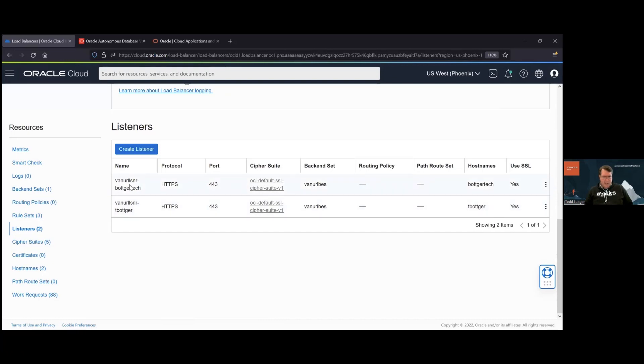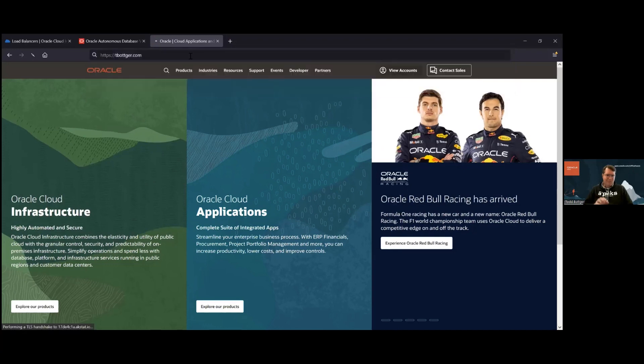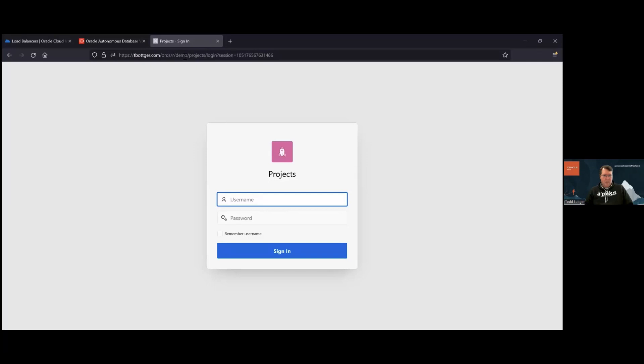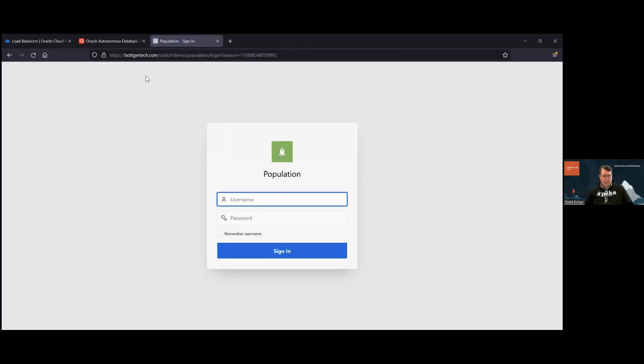Those are my two listeners set up. Now in a live running environment — if I go to tbotker.com, the listener woke up, ran the rule set with the URL redirect rule that loads my projects app, and I get my projects runtime app at my base URL. Now let's go to the second one. Same thing — the correct listener woke up, processed the inbound request, did some redirecting per the rule set to load the population app. So we've now got two custom domain names servicing two distinct APEX apps on the same underlying Autonomous Database.